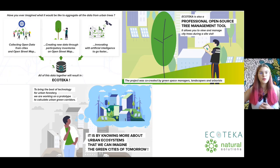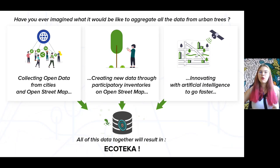For us, it was obvious that technology must help us to better understand cities' biodiversity in order to better preserve it. So for that, we are collecting all possible tree data to create an open map.